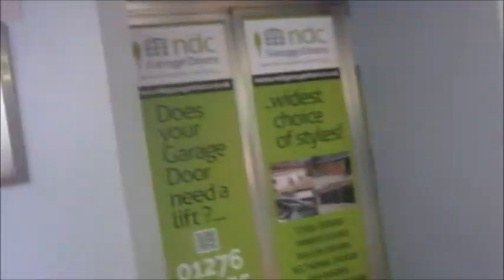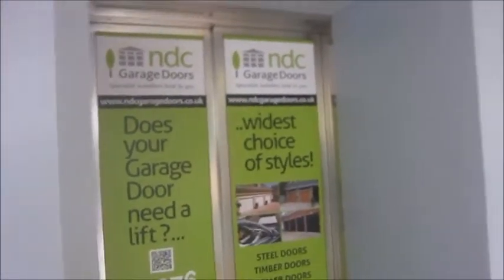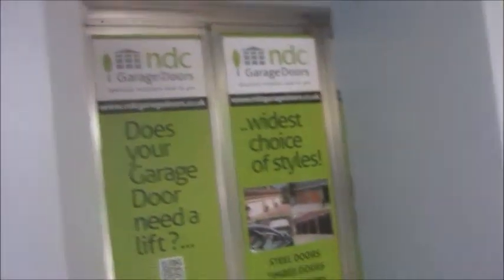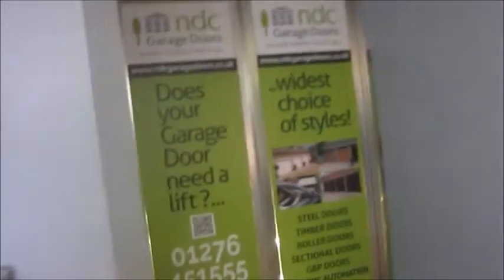And now to the lifts. These are the lifts in the car park. These used to be awesome Otis Series 1s. And they've now been completely replaced. They used to have Otis Series 1 fixtures — really awesome — and they had this rather ambient motion.